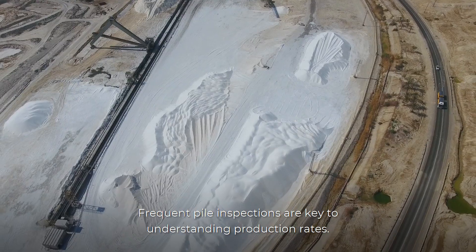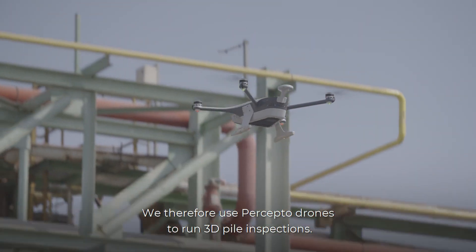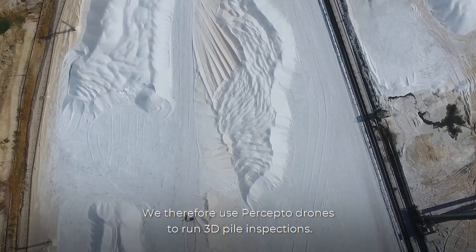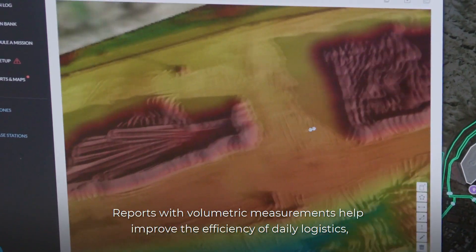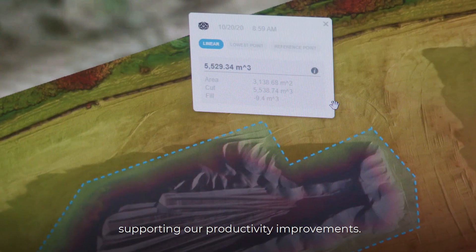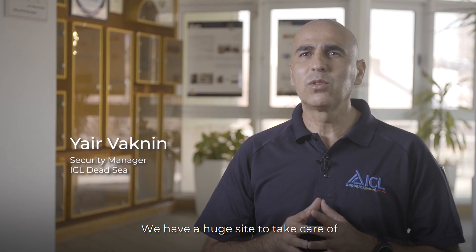Frequent pile inspections are key to understanding production rates. We therefore use Precepto drones to run 3D pile inspections. Reports with volumetric measurements help improve the efficiency of daily logistics, supporting our productivity improvement.